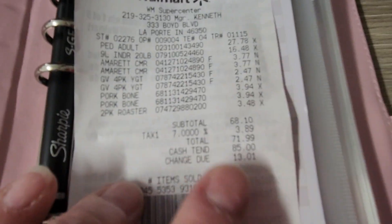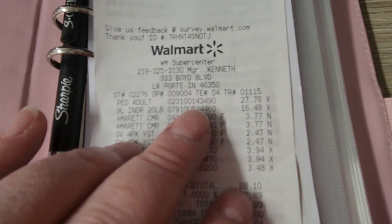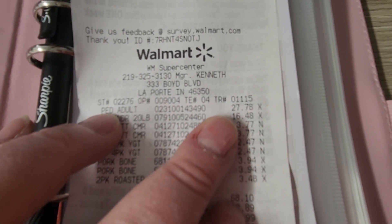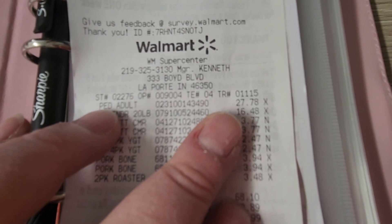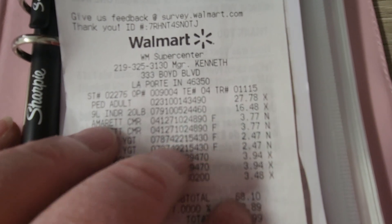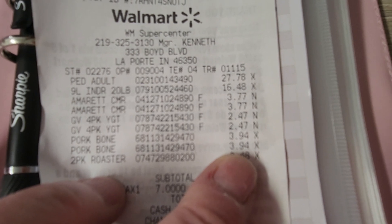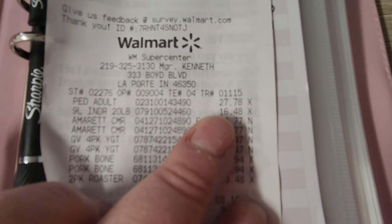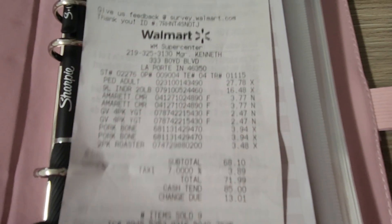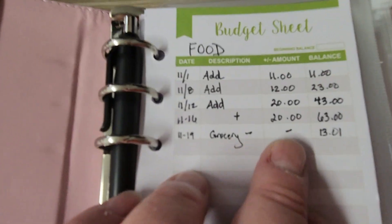So we went to Walmart and we actually spent $71.99, and we ran into some issues. Our dog food went from $24.95 to $27.78, and the cat food is now $16.48. We also got two dog bones which were $3.94 — those used to be $1.99. Oh my gosh. And our pet food used to be like $14, so everything is going up.